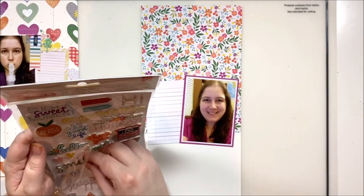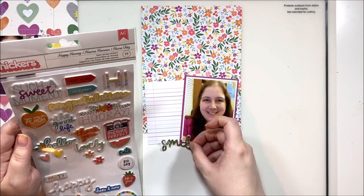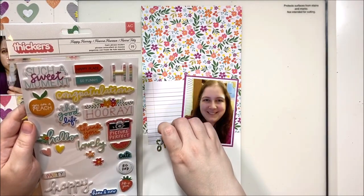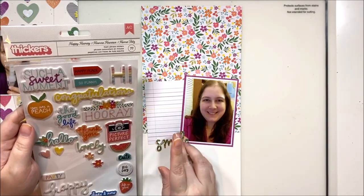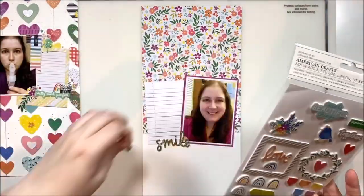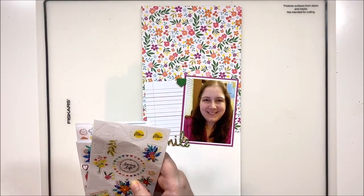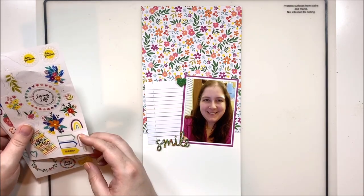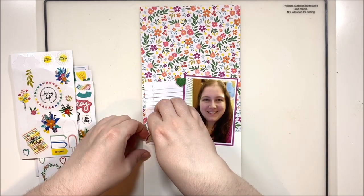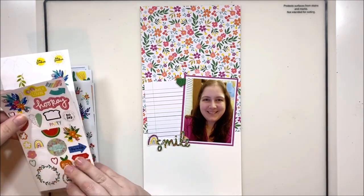Now that everything's taped down, I'm reaching for the Thickers — which are actually foam instead of chipboard, and I'm a really big fan of that. Foam inside your album will give a little more than chipboard and doesn't add as much bulk; it squishes a little, which I think is better overall. Chipboard is stiff and adds a lot of thick bulk. If I do use chipboard I tend to rip off the extra layers in the back to make it as thin as possible and stick it down with glue like ephemera.